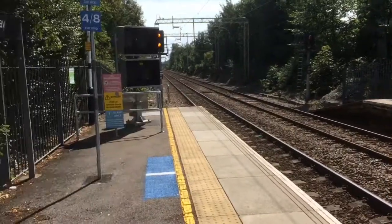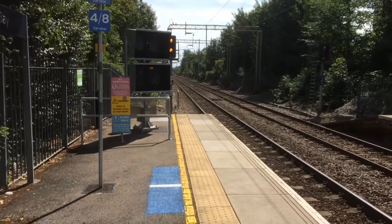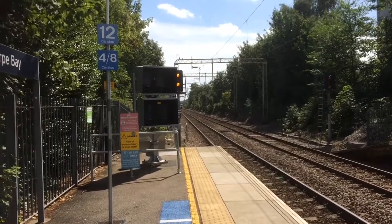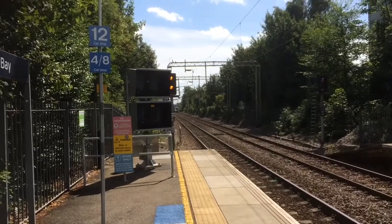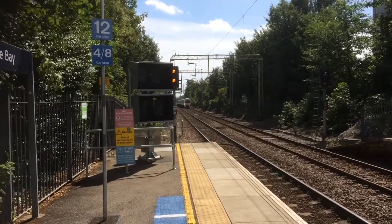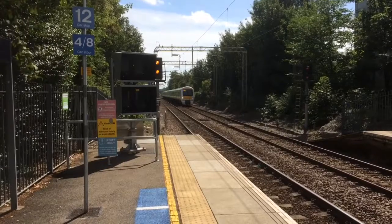Coming in now is going to be the 1051 c2c service to London Liverpool Street from Shoebury Ness via Rainham. This is the half-hourly service today, so it's 1051 and 1021 here at Thorpe Bay, running through the station. This is running a little bit late — I'm guessing this is 014 and 043, and indeed it is.